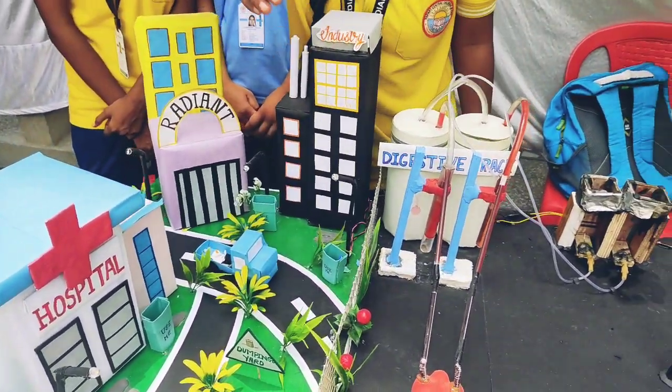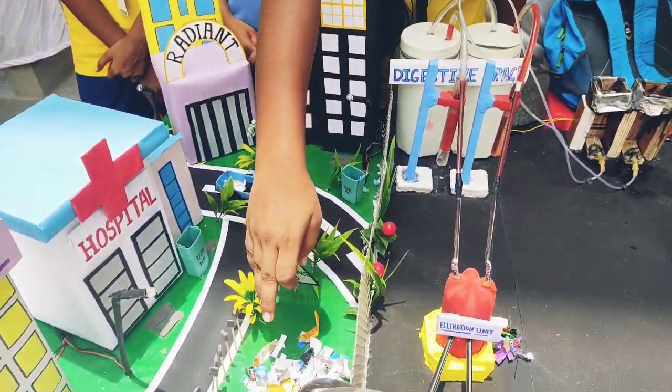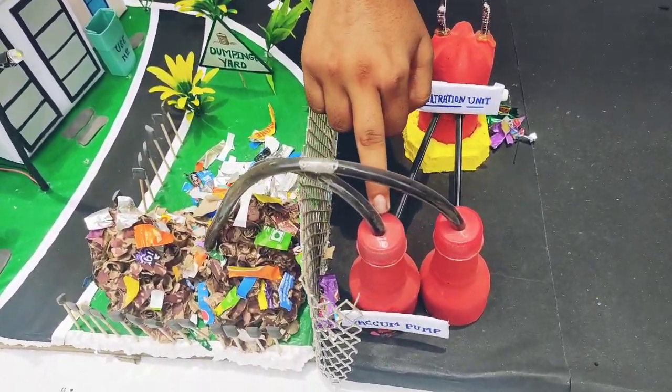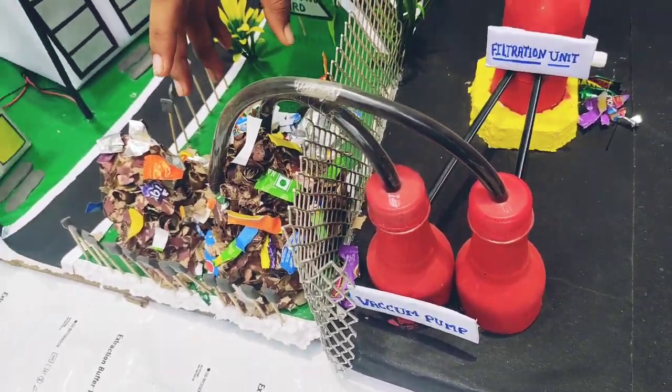As we know, instead of throwing the garbage here and there, we can collect all garbage here. That is a dumping yard. And from the dumping yard, this is the vacuum pump, which collects all the waste from here.